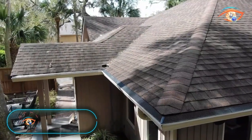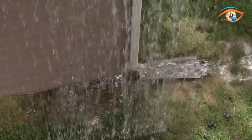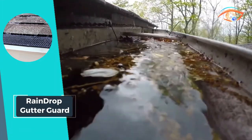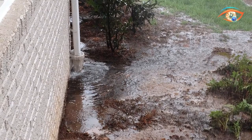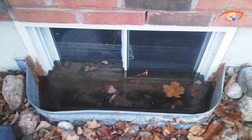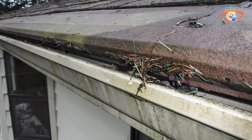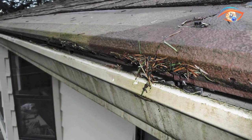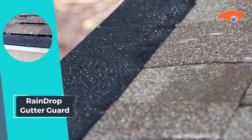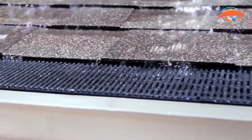Introducing Raindrop Gutter Guard, your solution for maintaining pristine gutters year-round. Engineered to keep leaves, pests, and outdoor debris out of your gutters, this innovative guard ensures optimal gutter performance in any weather condition. Designed to handle high volumes of water, Raindrop Gutter Guard is perfect for areas prone to heavy rains and downpours. Its durable construction, crafted from a unique polypropylene blend, withstands severe storms, heat, and cold, ensuring long-lasting protection for your gutters.